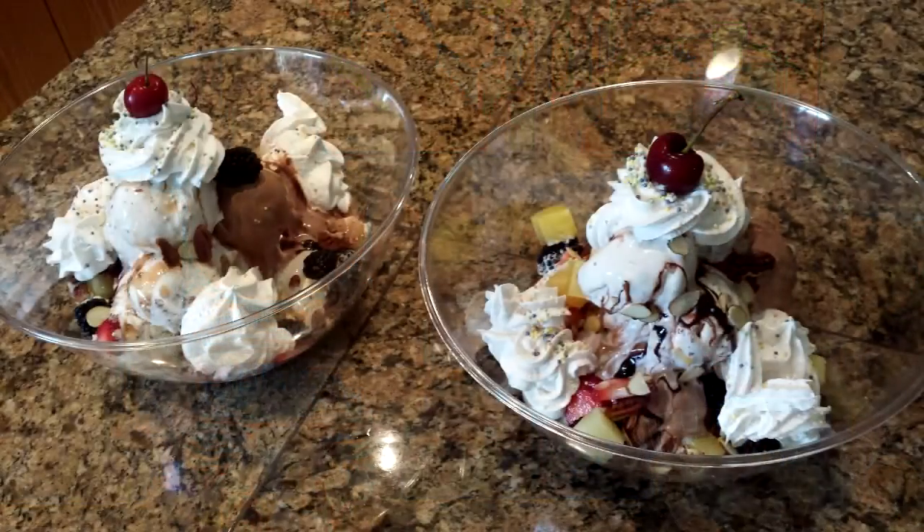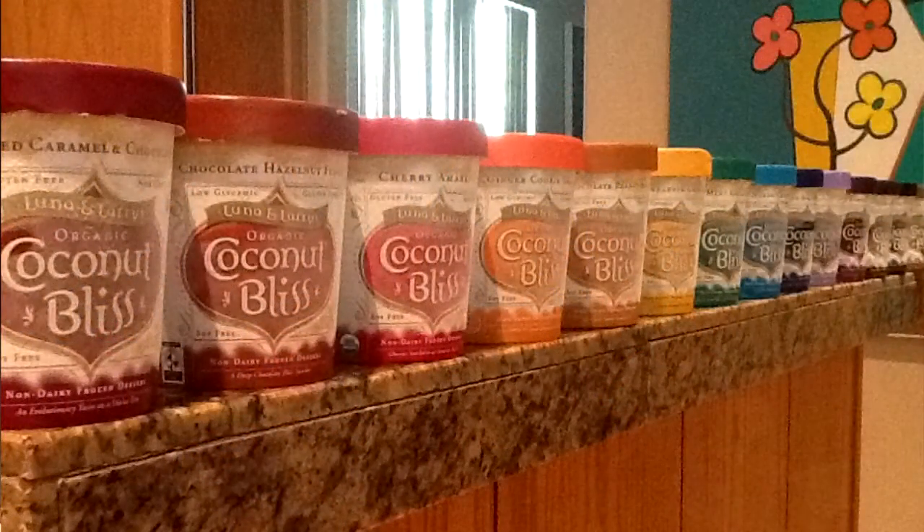For everyone at home, these sundaes have 15 scoops of ice cream — one scoop of every single flavor of Coconut Bliss. We use Coconut Bliss because it's delicious. I'm a vegan, and I know people who aren't vegan, aren't lactose intolerant, and they still prefer Coconut Bliss ice cream. Super decadent. In the spirit of keeping vegan and gluten-free, this sundae has vegan coconut whipped cream, strawberries, pecans, almonds, blackberries, pineapple, and sprinkles. The brownie bits and cookie bits are in the ice cream flavors themselves.